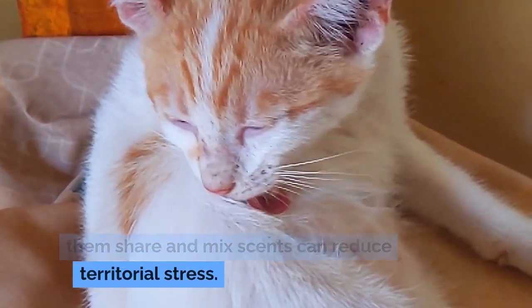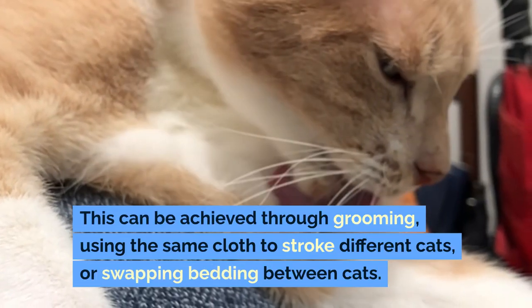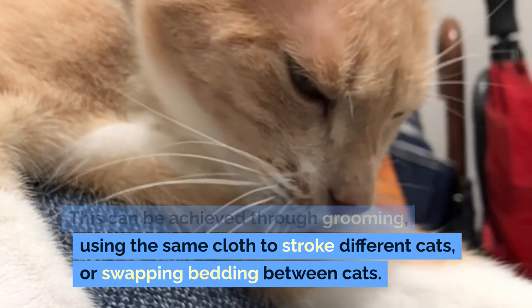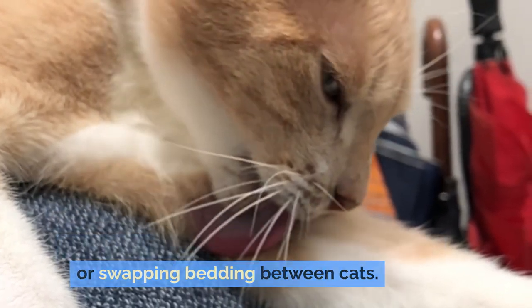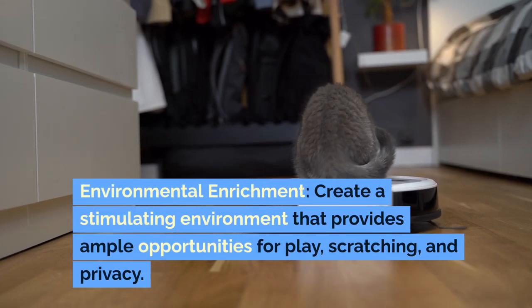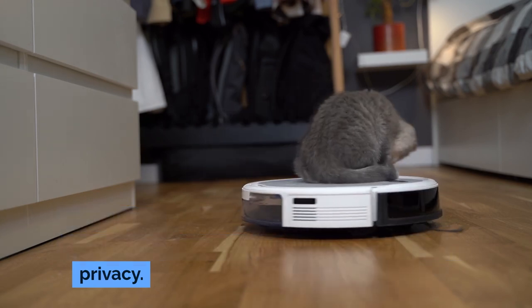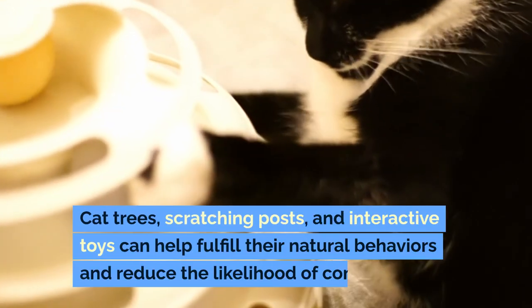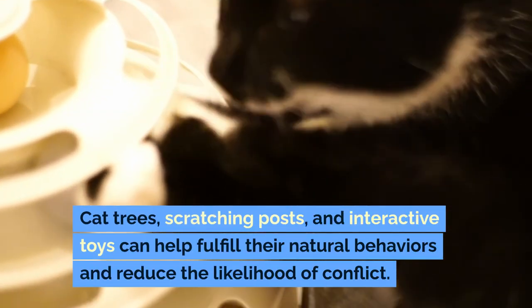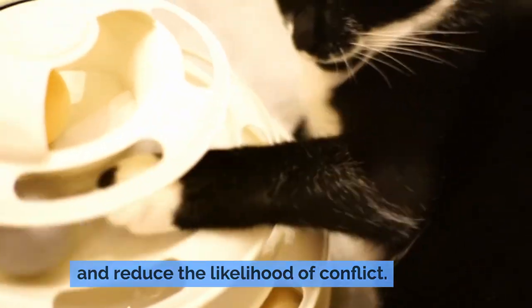Scent Sharing: Since cats use scent as a primary method of communication, helping them share and mix scents can reduce territorial stress. This can be achieved through grooming, using the same cloth to stroke different cats, or swapping bedding between cats. Environmental Enrichment: Create a stimulating environment that provides ample opportunities for play, scratching, and privacy. Cat trees, scratching posts, and interactive toys can help fulfill their natural behaviors and reduce the likelihood of conflict.